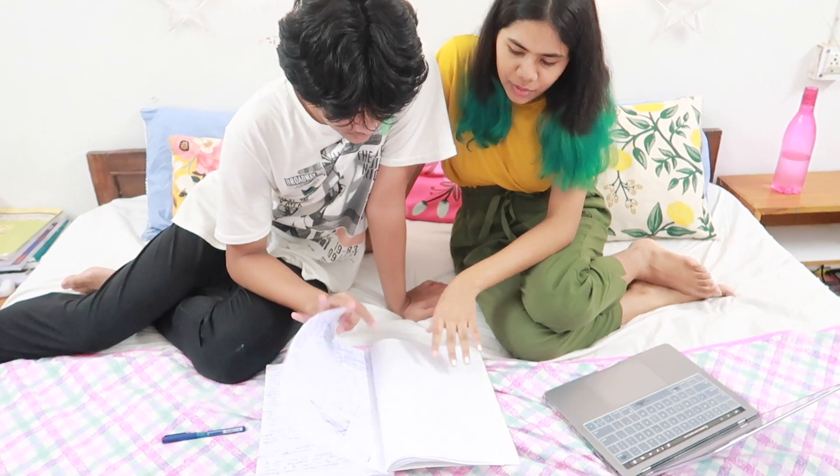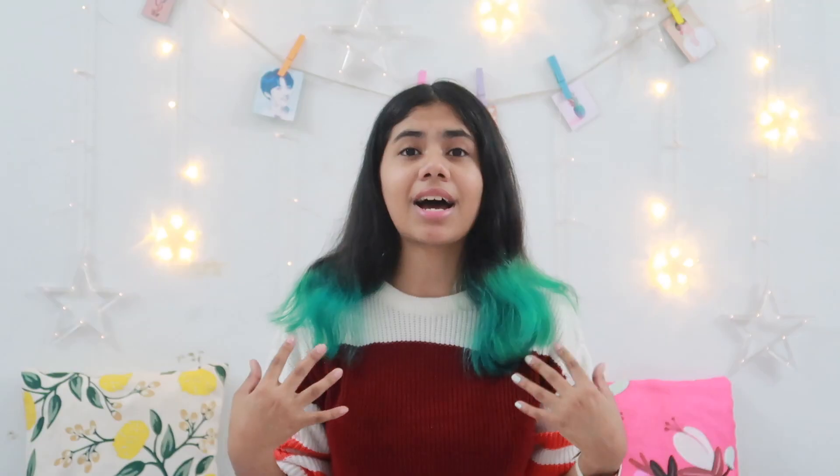Around this time my brother also studies, and if he has doubts — especially in maths — he comes and asks me. I happily help him out. He's in class 10th right now and I'm already past 10th, so I'm able to give him a bit of guidance.